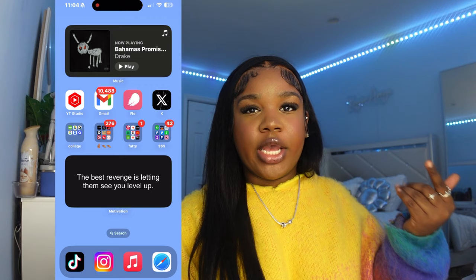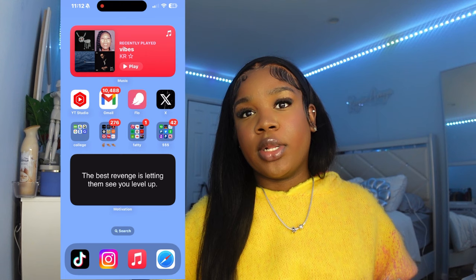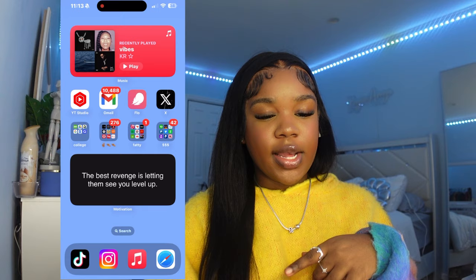Then I have Twitter — or it's now called X. I don't know why they decided to rename it. I don't use Twitter much, but you can follow me — it's Casey Amaya. I do hop on when there's drama or something big happening, because Twitter has no filter and they tell it how it is, and I love that.